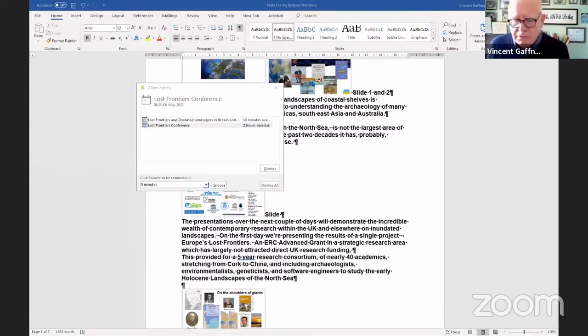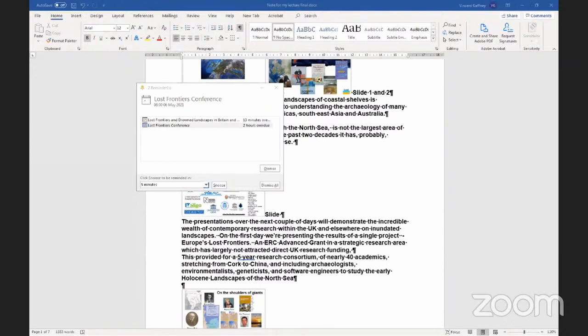The area of the North Sea, Doggerland, isn't the largest of these areas, but as has already been stressed, it is amongst the best studied. And that is of critical importance. However, we have to sit alongside the multitude of presentations we're going to hear from various parts of Britain and the world. This today is about Europe's Lost Frontiers.